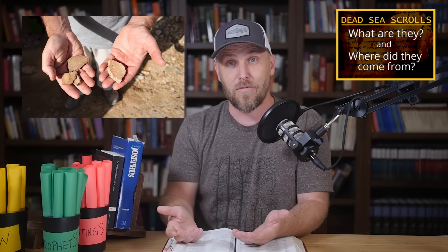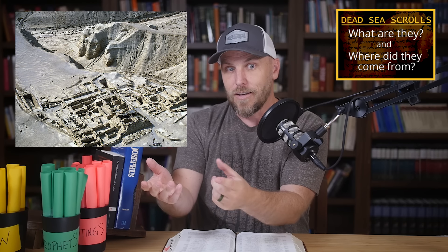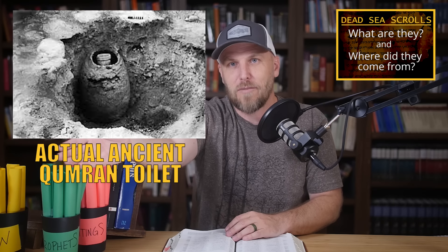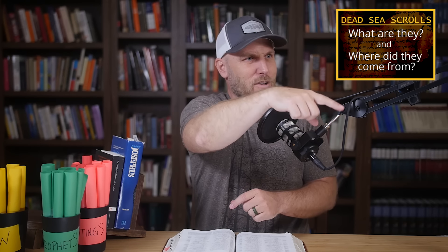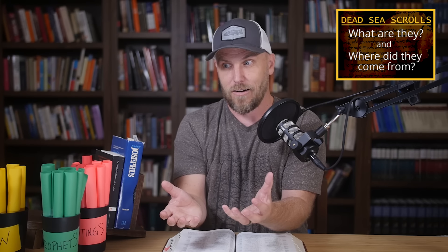Since then, the excavations have gone on in three forms. One is unearthing Qumran, the settlement in general. As we learn things about Qumran, it helps us interpret some of the more obscure texts — for instance, figuring out the latrine pits referenced in one scroll are about 200 feet in a certain direction. And as they discover things about the settlement's layout, they start to figure out things like the sanitation wasn't great, which is probably why lifespans were short there.